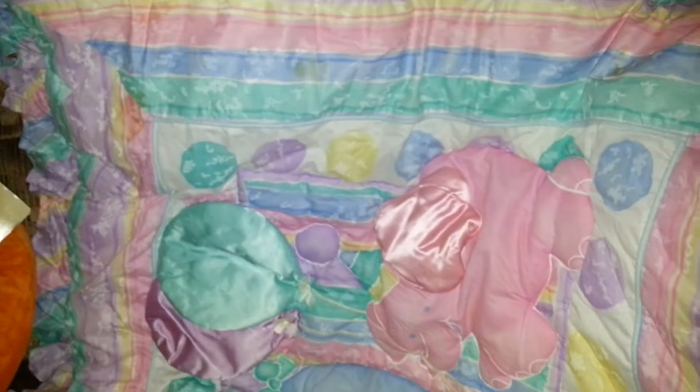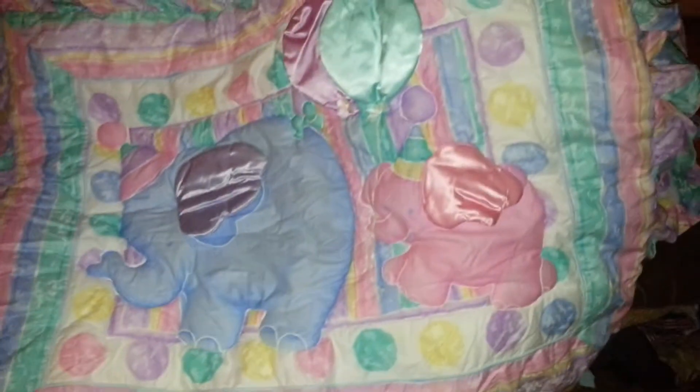Oh my God, I was like — what? That is the comforter that came with it. It's all wrinkled of course, but that is the comforter that came with it.